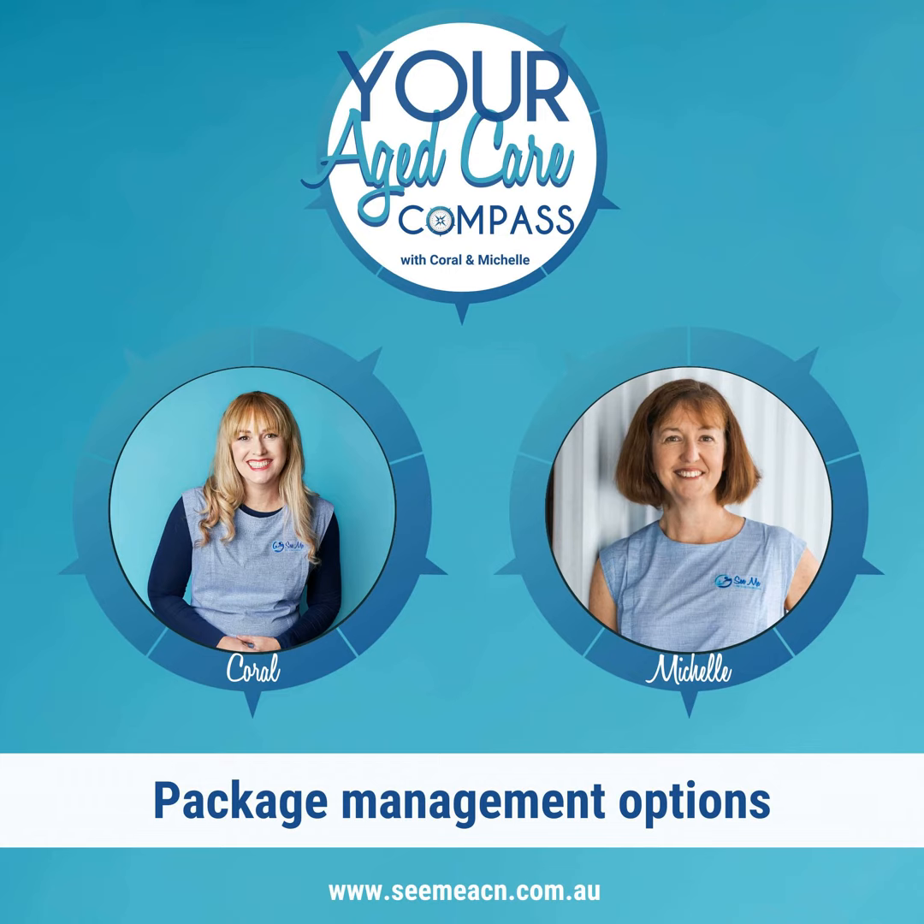With fully managed providers, they will allocate a care coordinator or care manager to your loved one's file. This care coordinator or manager will be the person who sources support workers, carers, cleaners, tradespeople, makes referrals to clinicians, and actions recommendations from clinician assessments — which might include purchases or modifications. With self-management, you have to source your own carers, cleaners, tradespeople, and clinicians. The difference really is in the workload.